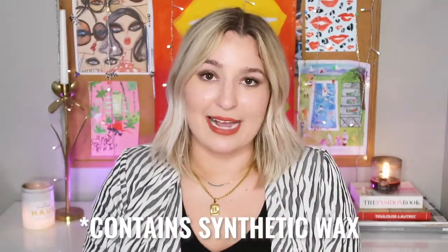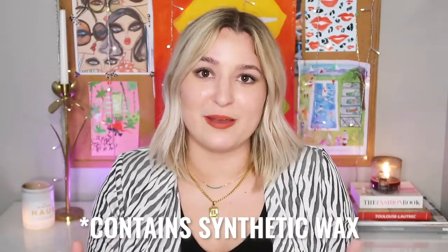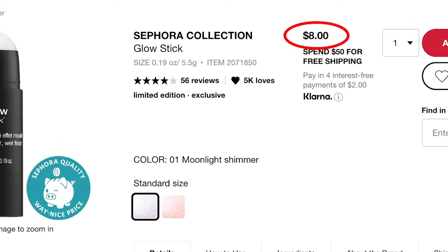The Glow Stick comes in two shades and also contains a wax that could be problematic for some people — cautionary tale — but I'm not afraid to try it. They're highlighter sticks at only $8, great for achieving that dewy glossy look. I'll probably buy these online since my store didn't have them.